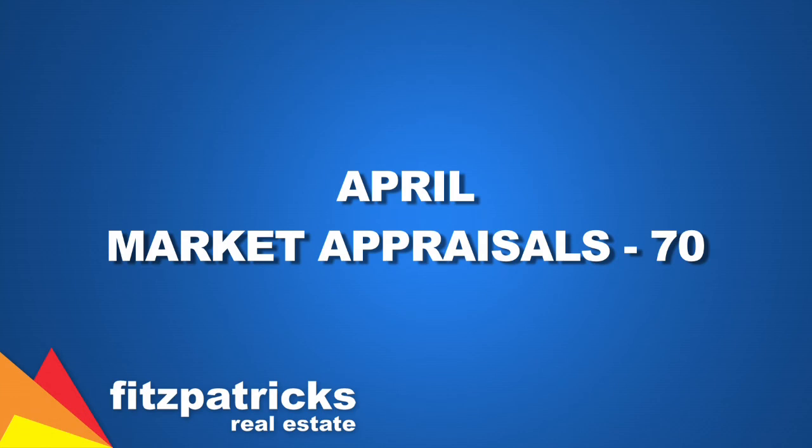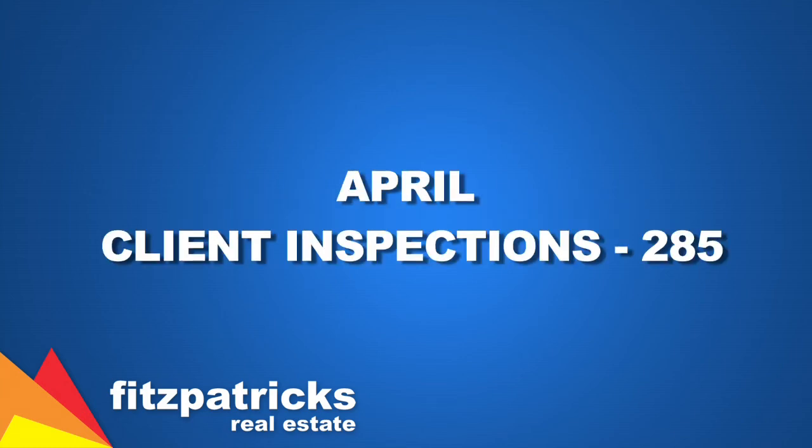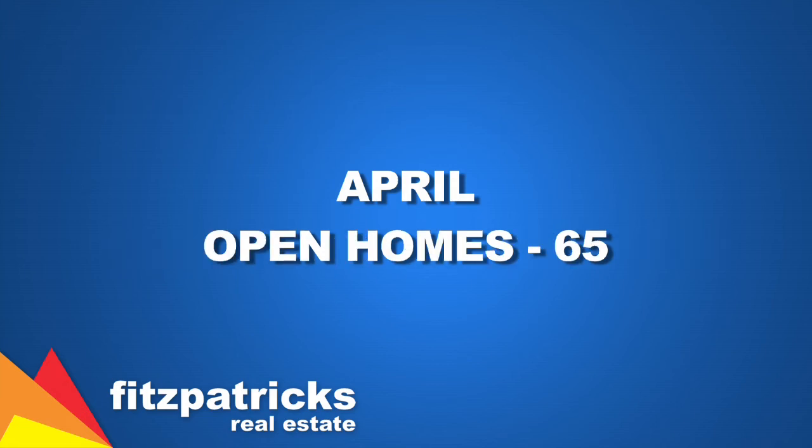We had 70 market appraisals — we've been through 70 properties to look at those, which is good numbers. We've actually listed 31 of those properties, so there are 31 new houses on the market. Client inspections: we've taken 285 people through properties to inspect as buyers, which is considerably up on the previous month of March. So there's still a lot of buyers out in the marketplace looking for properties, and we're seeing those low interest rates spurring that along.